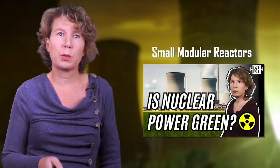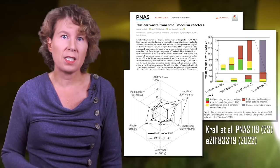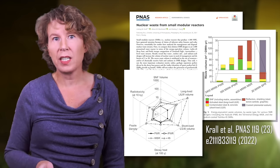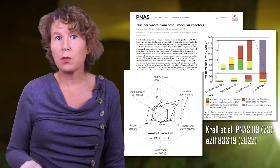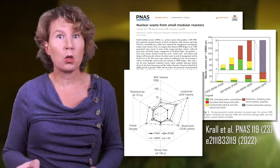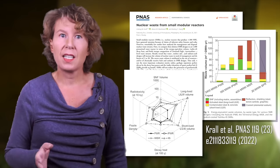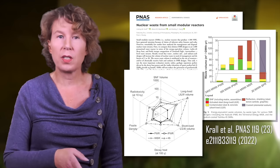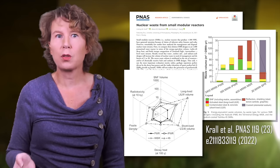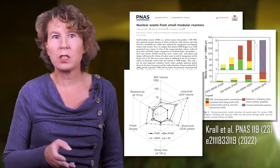The small nuclear reactors that are currently rather fashionable create more waste per energy. According to a recent study from researchers at Stanford University, the currently planned small modular reactors will increase the total volume of nuclear waste by a factor of 2 to 30 depending on design. Most of this is lower intermediate level waste from the need for more construction material per fuel. They also found that the high level waste from those small reactors is more radiotoxic than that of conventional nuclear power plants, because the smaller size leads to somewhat different fission reactions.